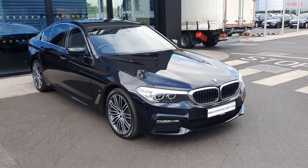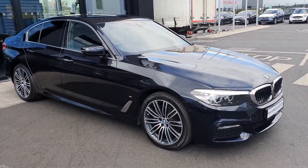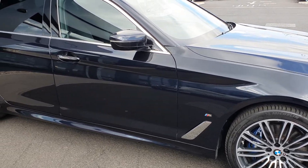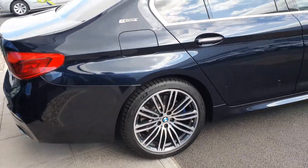Hello everybody, it's Michael here from Joe Duffy BMW, and today I'm here with this lovely 2018 BMW 5 Series 530E i-Performance M Sport Saloon. This car comes in carbon black and it also has the LED headlights.